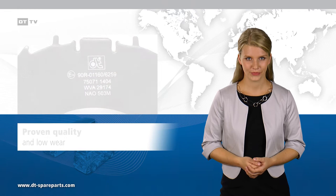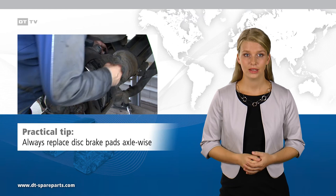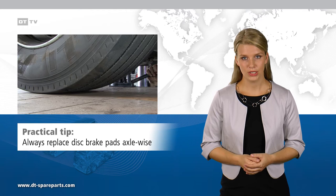Disc brake pads should always be replaced axle-wise at the same time. When replacing brake discs, the disc brake pads must also be replaced. After fitting new brake components, a certain running-in period is required before the full braking effect is achieved.